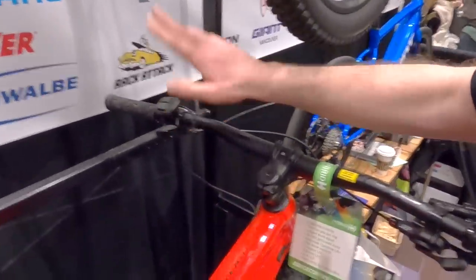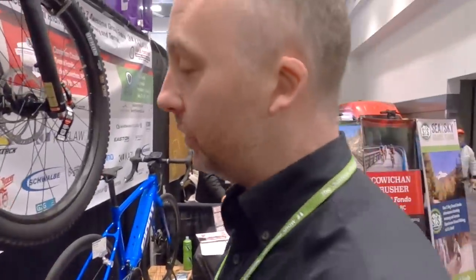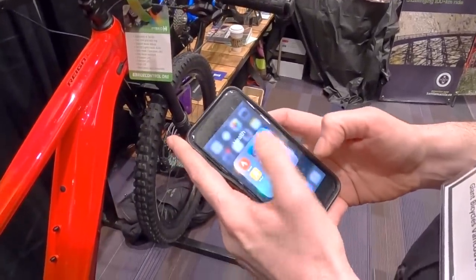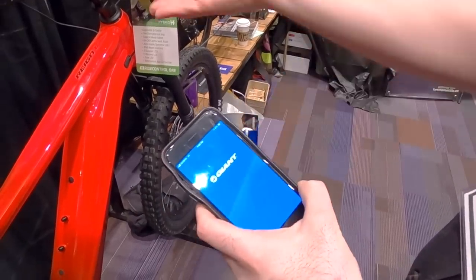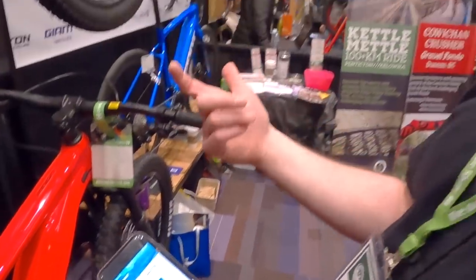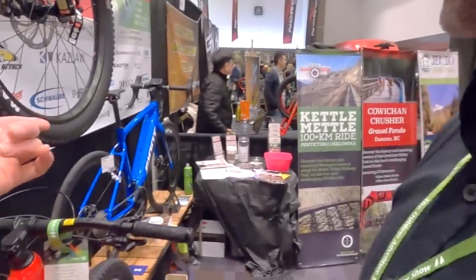Do you guys have a smartphone app? Yes — you connect to the bike and it tells you how far you've pedaled, your battery life, your riding style, what level of assistance you need, and you can do firmware updates wirelessly. And over here is a road bike, using the Pro motor with a double chainset — like a traditional road bike. Yamaha motors allow you to run more than just a 1x drivetrain.